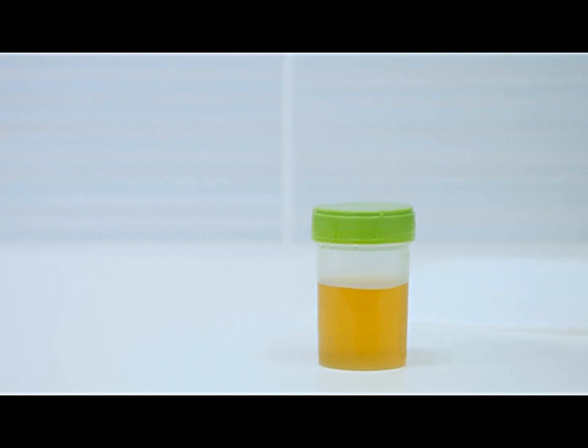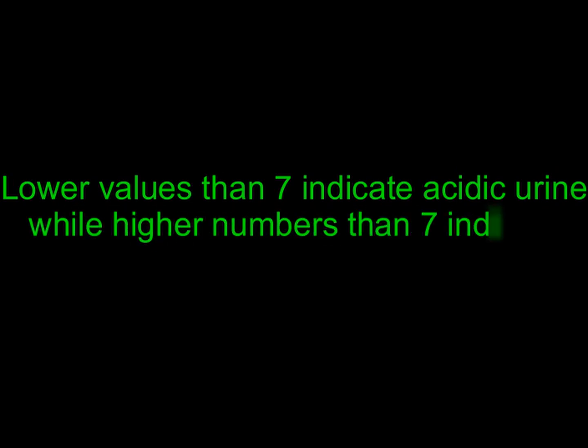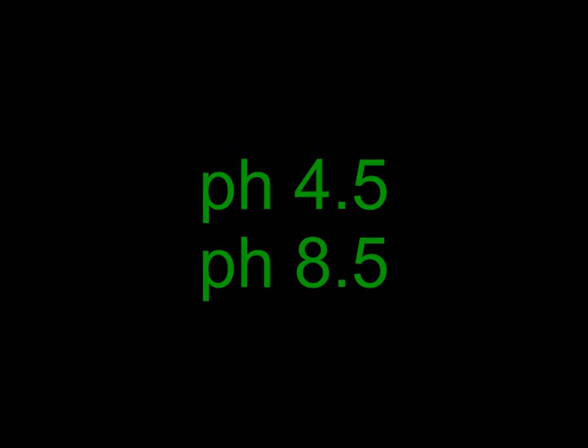pH in urine is a measurement of its acidic and alkaline content. It is considered normal or neutral at 7. Lower values indicate acidic urine while higher numbers indicate alkaline urine. A single unit is equivalent to 10 times the change in acidic or alkaline levels. pH at 4.5 and 8.5 is considered to be extremely unhealthy.